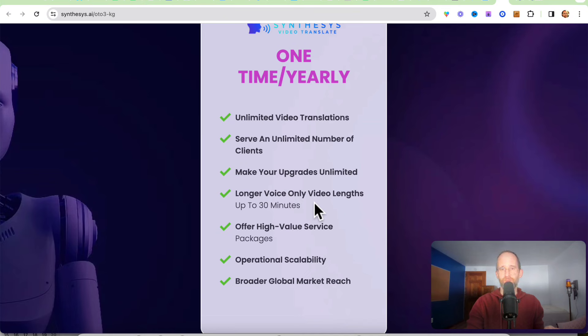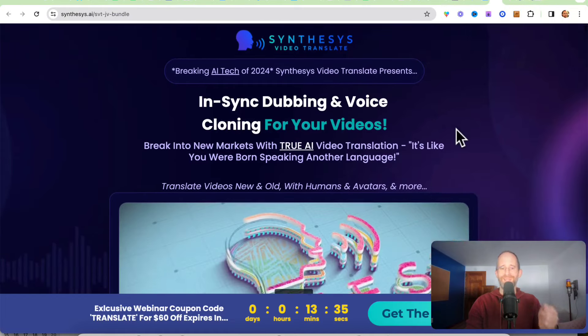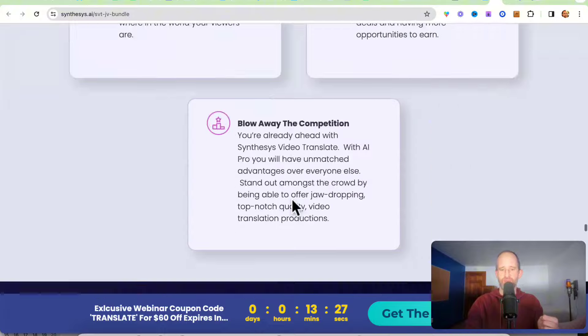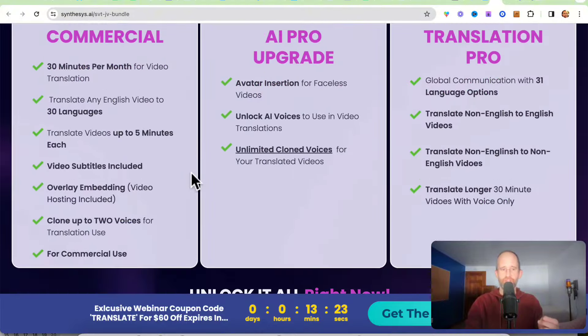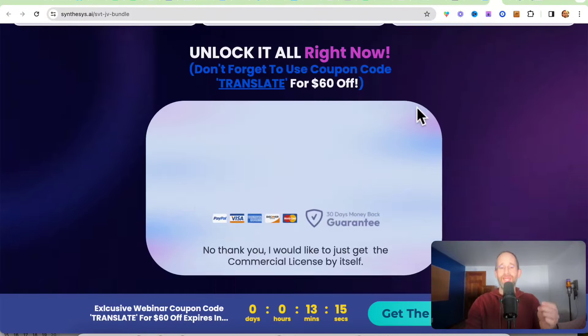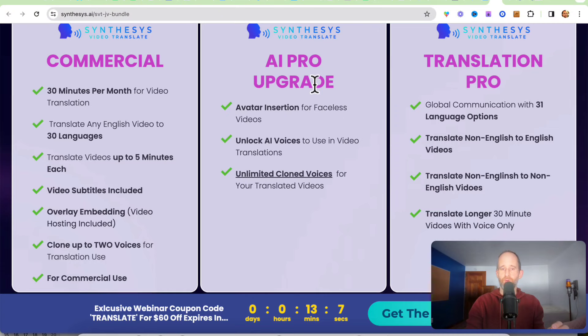If you have videos longer than 30 minutes, you can cut them into different parts and process them that way. What I recommend is to skip the individual sales funnel items and go for the bundle. You can get a $60 off coupon on the bundle. You're going to get the commercial license, the Pro upgrade, and the Translation Pro — all together. After you purchase the bundle, they will offer you the Unlimited upgrade again, and I recommend you take that too, as it gives you so many more credits and the ability to have unlimited videos.